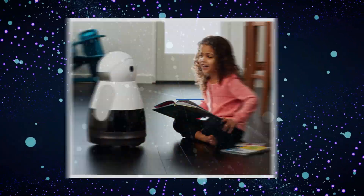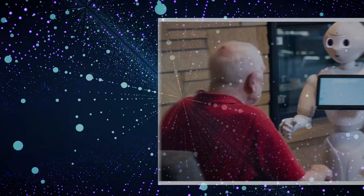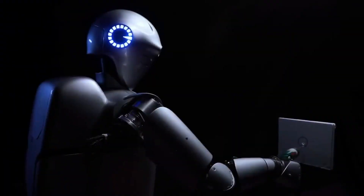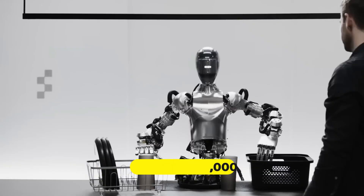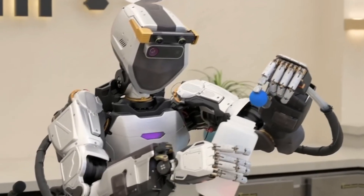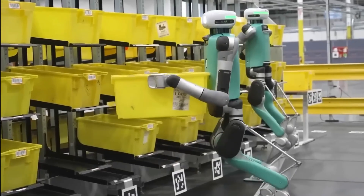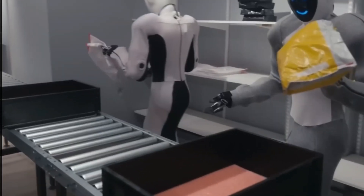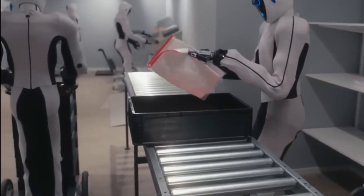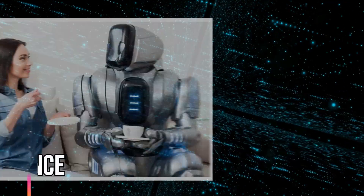For home use, humanoid robots are the most basic, handling tasks like monitoring, simple cleaning, or offering company. These robots are the most affordable, designed for everyday use, with prices ranging from $5,000 to $20,000, making them more accessible to a wider audience. The cost of humanoid robots depends largely on their intended use — whether for advanced technological development, customer interaction, or personal assistance.